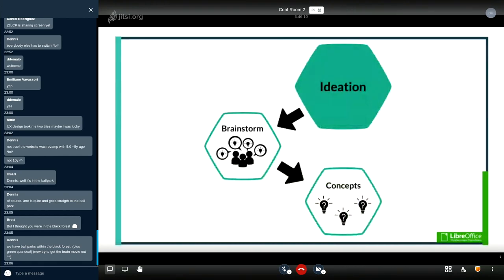Next is ideation. With personas, problems, and design principles defined, we move to the ideation phase where we come up with concepts. The ideation process starts with creative brainstorming exercises to get the creative flow going. The goal is to generate as many ideas as possible, then refer back to the persona problems and design principles to narrow them down to main concepts.